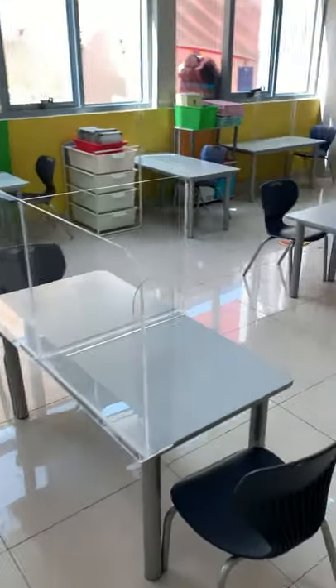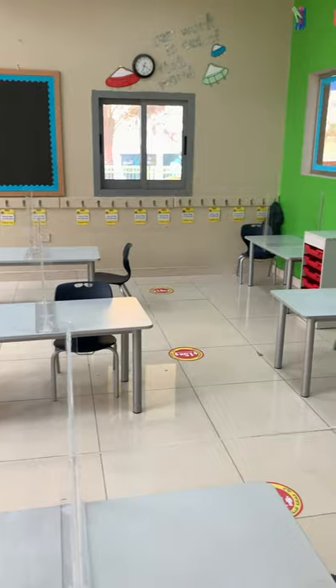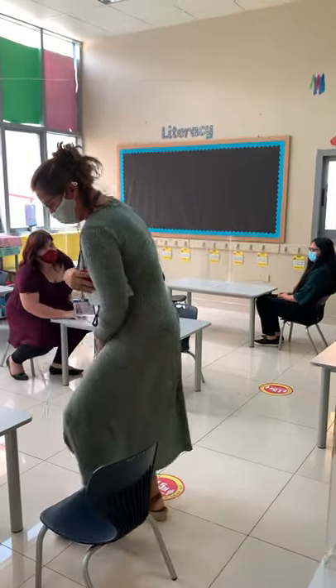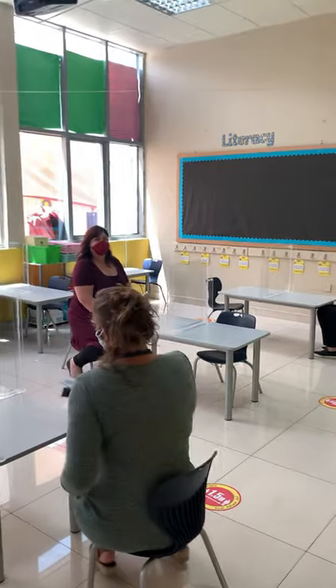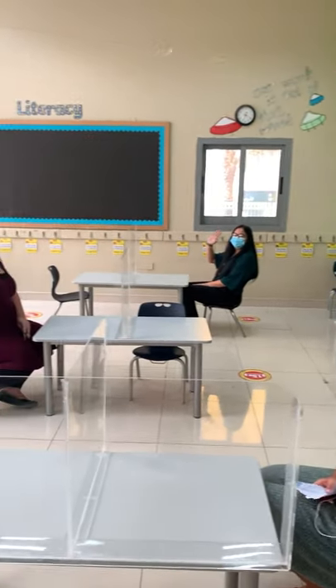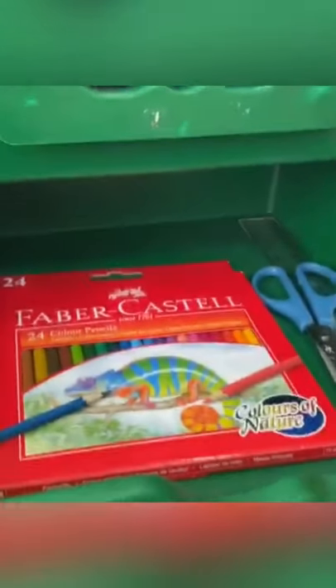Once you enter the classroom, please find the seat where you have been allocated to sit for the day. All children are expected to stay in their allocated seats at a safe distance from one another. The resources that you bring to school will be stored in your own drawer and these cannot be shared with anyone.